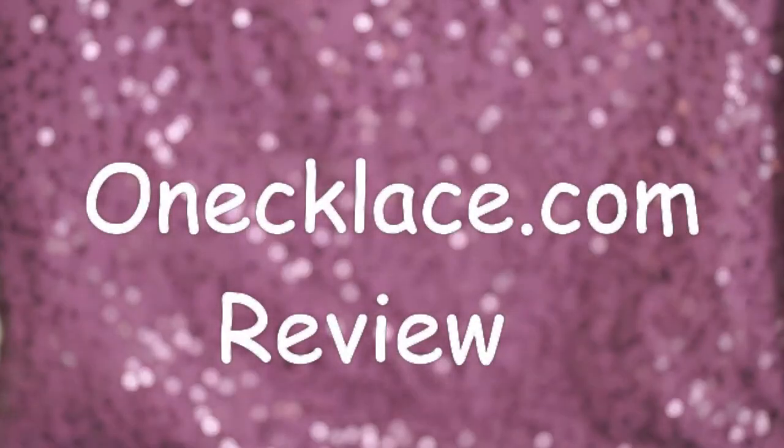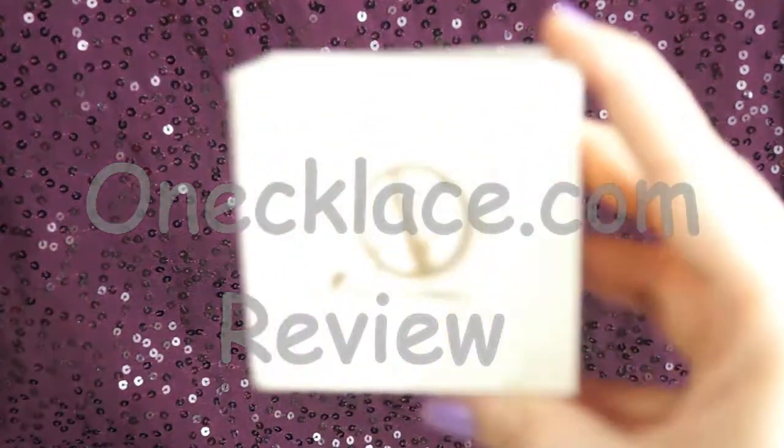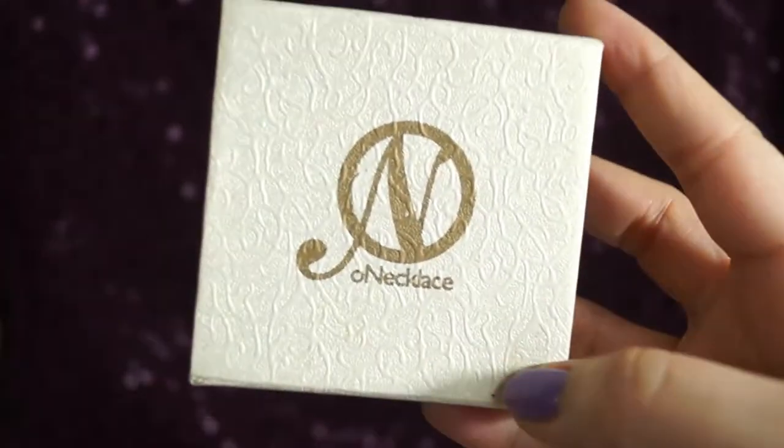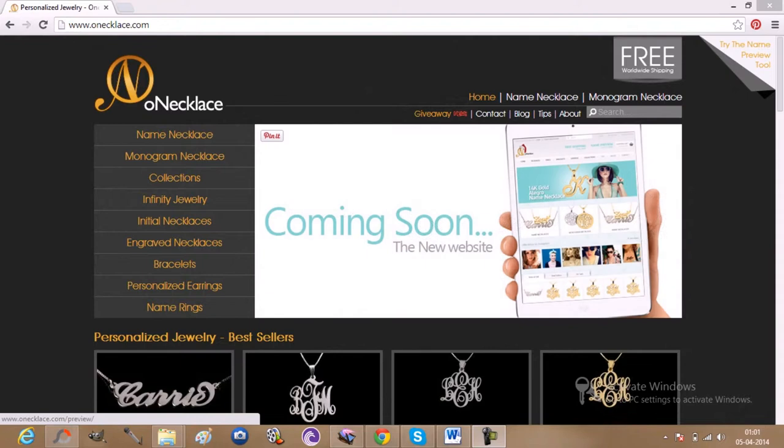Hi guys, in today's vlog I wanted to share with you my favorite piece of jewelry, which was sent to me by ownnecklace.com. Before showing you the ring, let's take a mini tour of the website.